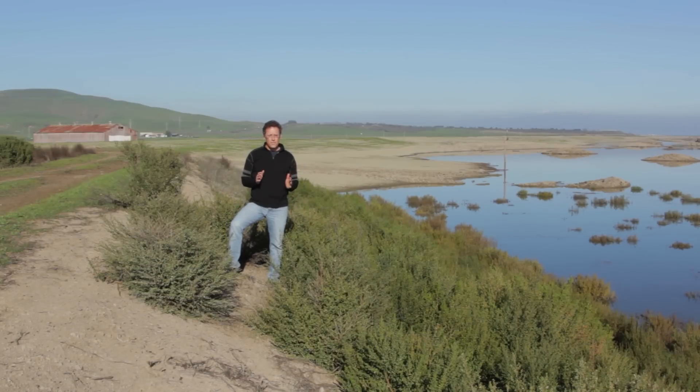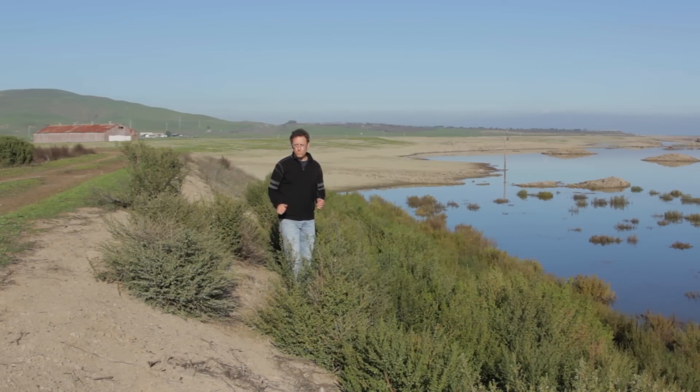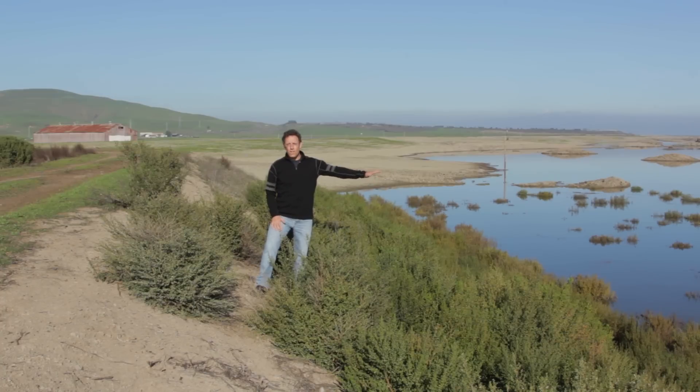Another interesting feature here: I'm standing on a levee that was built maybe 20 years ago. You can see it's a pretty steep levee — maybe a three-to-one, maybe a five-to-one slope. This doesn't offer a lot of room when the tides come in up against the side of the levee for wildlife to escape.